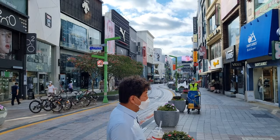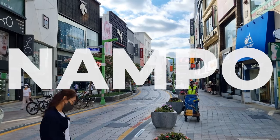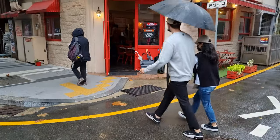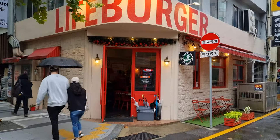Hey guys, Burger is back with yet another Burger Burger review. Just the other day, while taking a walk towards Nampo to pick up some tasty Burgers Almighty, I happened to stumble upon another burgerlicious place called Lifeburger.